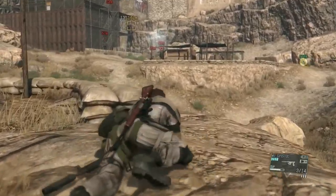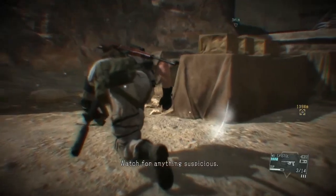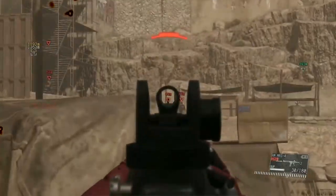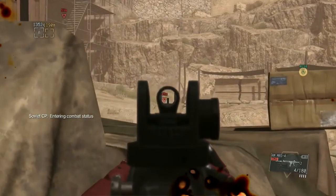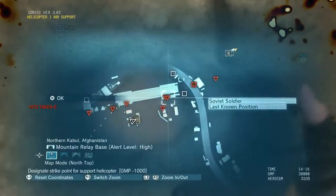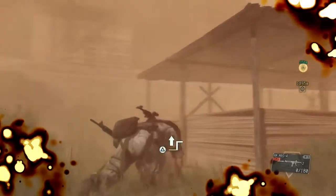God damn it. Well, so we're going in loud. Let's do something we haven't done before — let's call in some chopper support, air support. Support helicopter requested. Get on the deck. Nice, we got some cover. Got a sandstorm coming through.